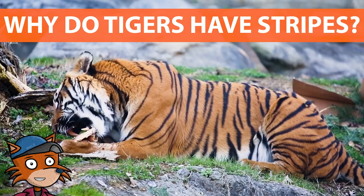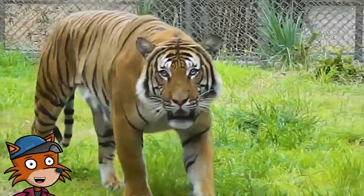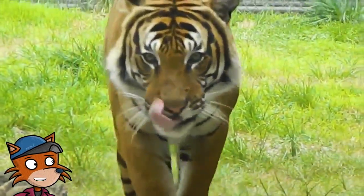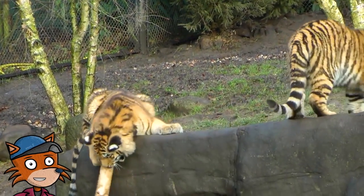Do you want to know why tigers have stripes? Let's watch and learn. Tigers are hunters. Everything they do is to help them catch food easier. They have to wait, hide and hunt to get enough meat for survival.